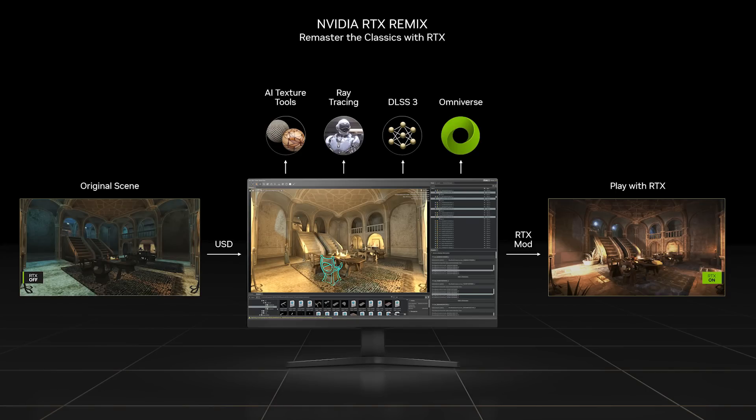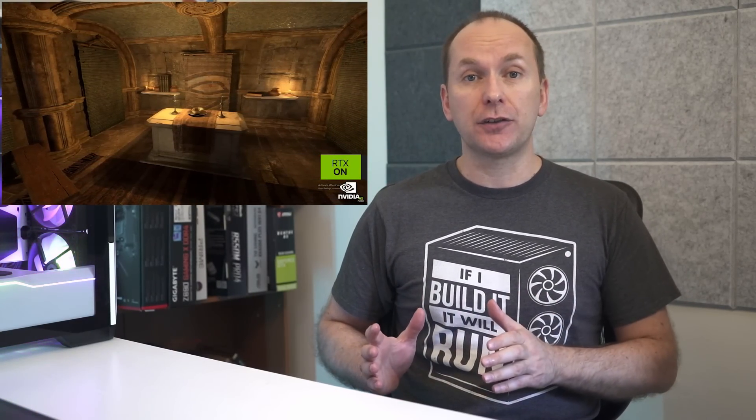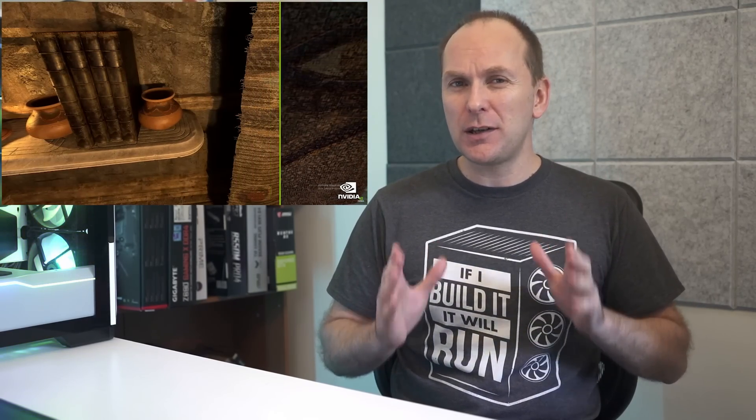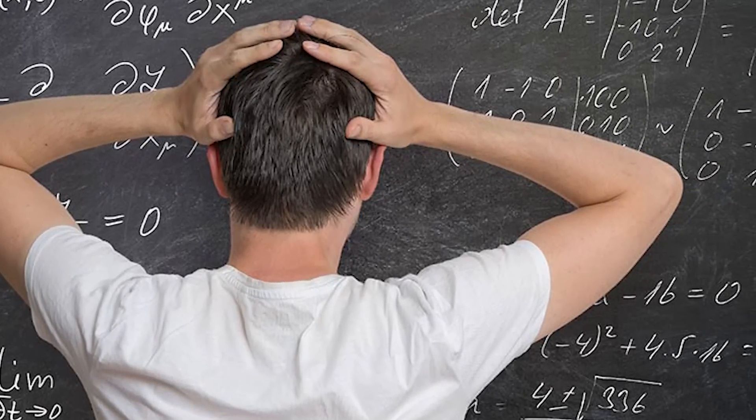Nvidia also introduced a new feature for game owners called RTX Remix. The way this works is that you start the game, capture the gameplay into Nvidia's Omniverse application suite. The user can then go and enhance the game asset files themselves, and once done, use them to play the game with ray tracing enabled. Nvidia showed off sample gameplay from Elder Scrolls and the RTX-enhanced version, which was quite impressive, though it isn't clear how long this would take or the level of expertise required.